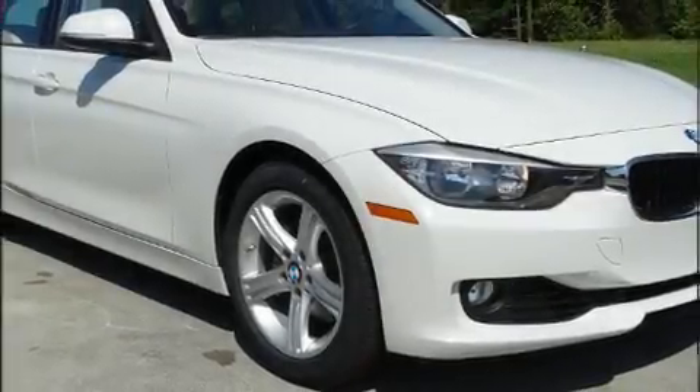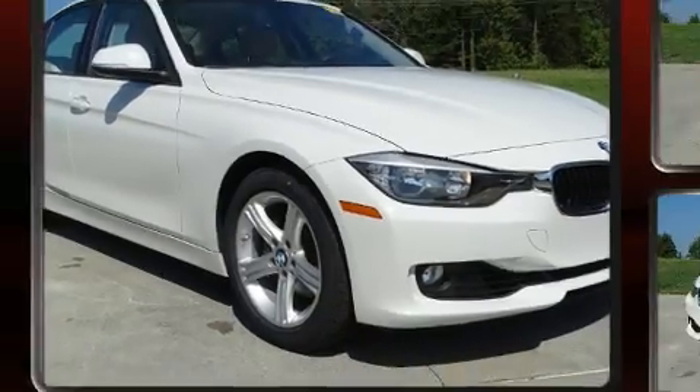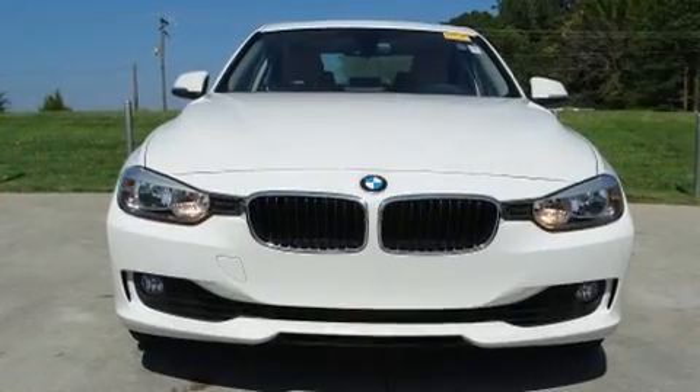Introducing the 2014 BMW 328i. This four-door, five-passenger sedan just recently passed the 50,000 mile mark.